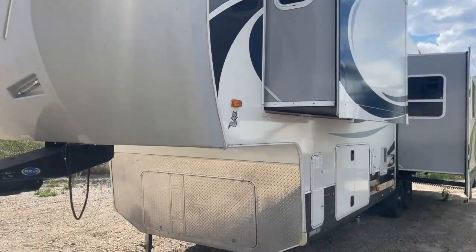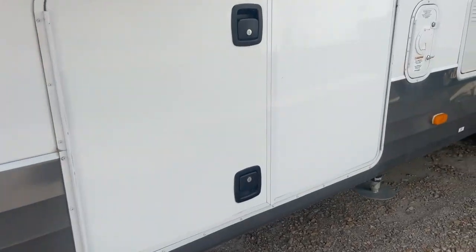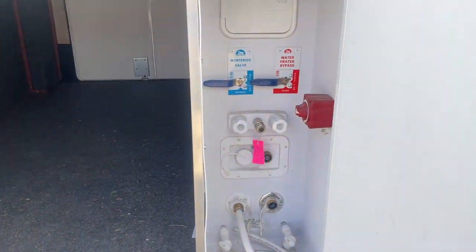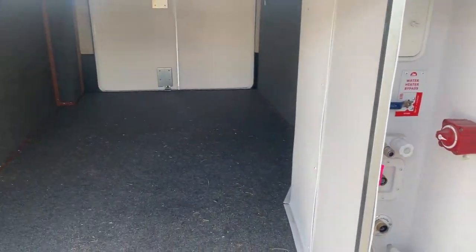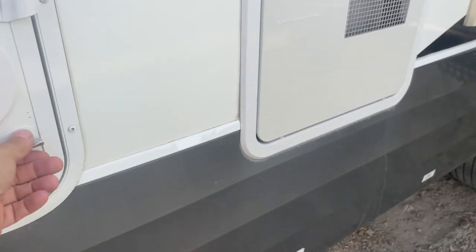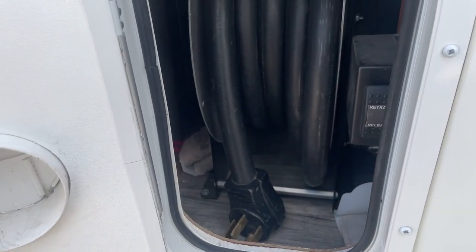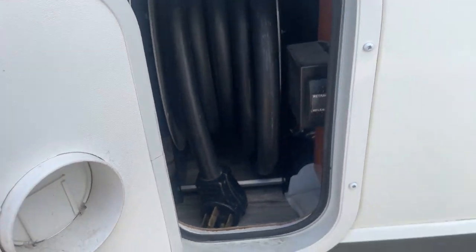Now we're going to walk around to the other side here. The batteries go in that compartment right there. Again, this very large storage compartment right here, and you can see there's the controller for the leveling system. You have a water work center, battery disconnect switch, and motorizing valves right there in that area — nice and easy to use and access everything. It does have the 50-amp cord on the power cord reel, so that makes rolling up that cord super easy.